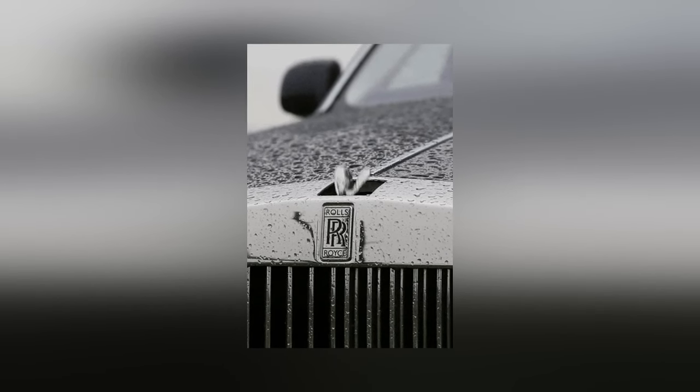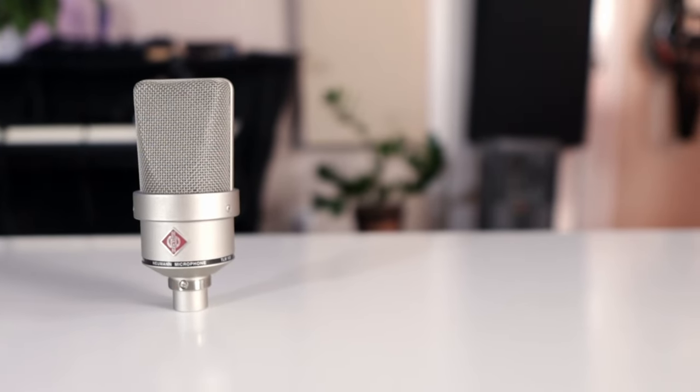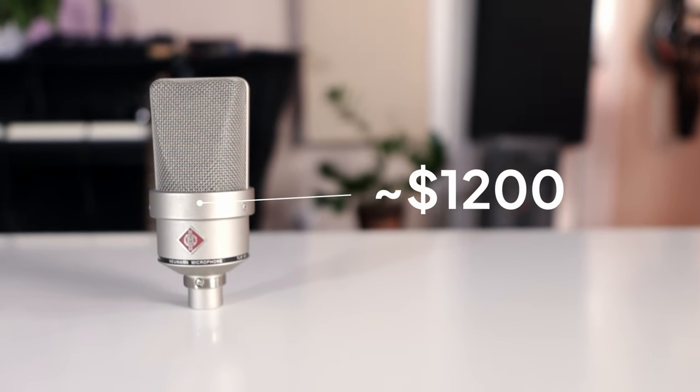We finally made it to the last microphone on this list — this one happens to be the most expensive, and it also comes from one of the most prestigious microphone brands in the world, Neumann. Think of them like the Rolls Royce of microphone brands. The model I'll be reviewing today is called the Neumann TLM 103. Like all mics in the Neumann lineup, the TLM 103 is pricey — to get a new one, it'll cost you around $1,200. Because of that high price tag, I recommend this microphone for more serious musicians and vocalists only.